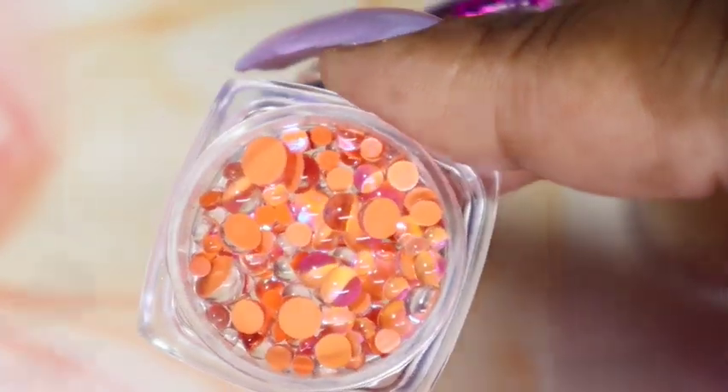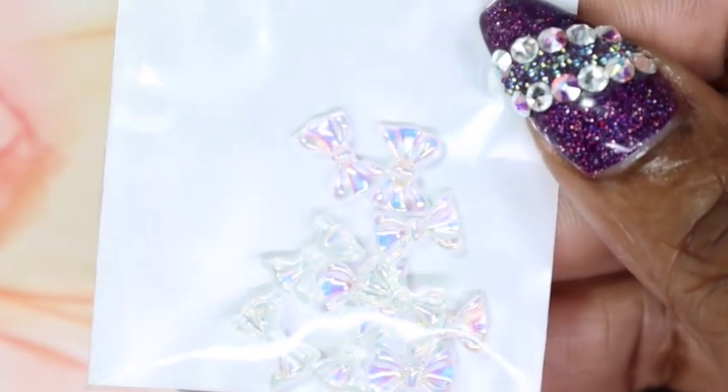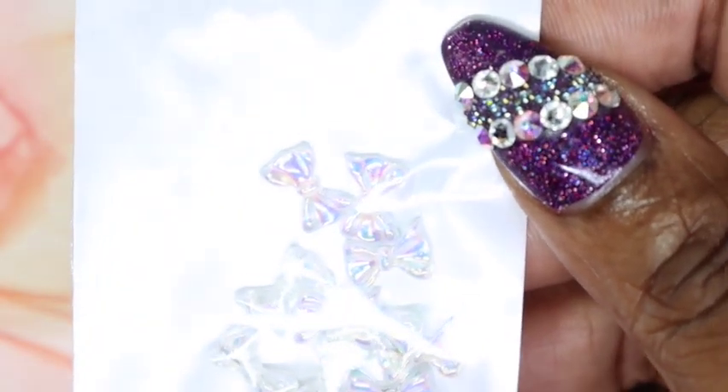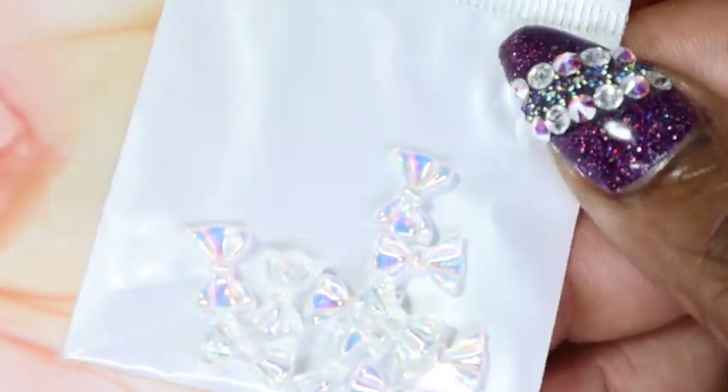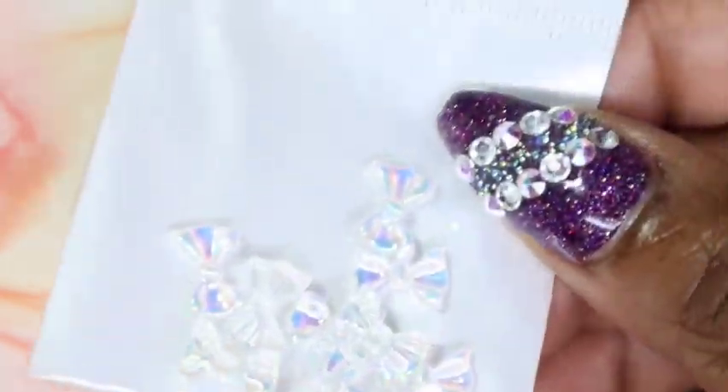Next I received these aurora charms. In each box you either got teddy bears, butterflies, or bolts, and I got the bolts. These are so adorable — I love the aurora effect on them.